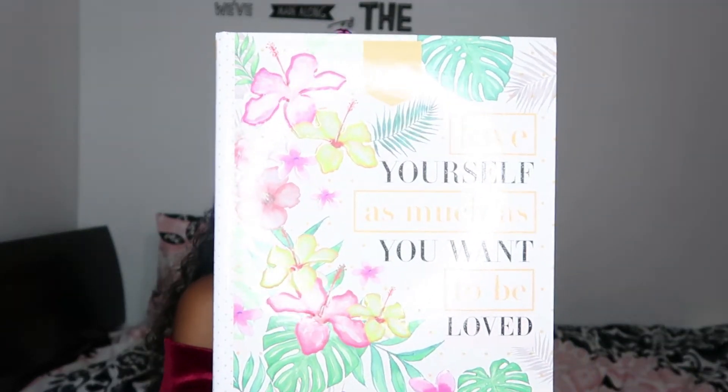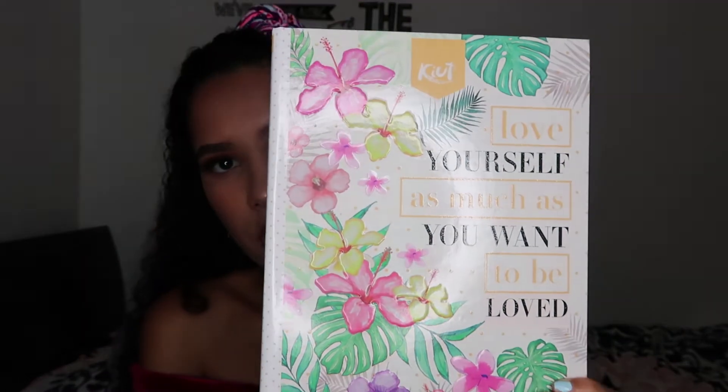The first hardcover one I have is this one right here and it's from the same brand. It says, 'Love yourself as much as you want to be loved.' Quotes like this inspire me so, so much, and this one especially I just think is so, so true.